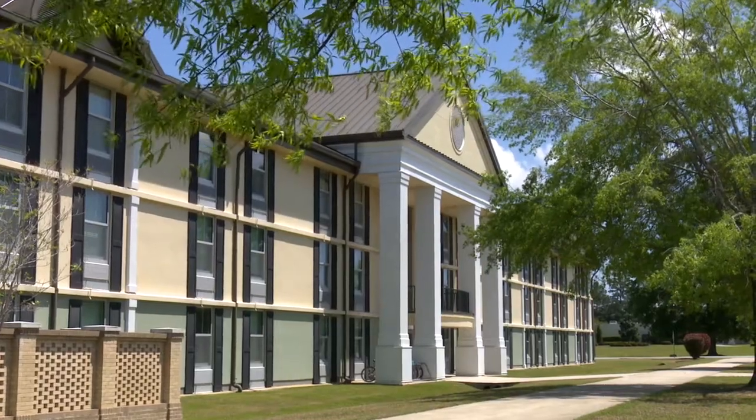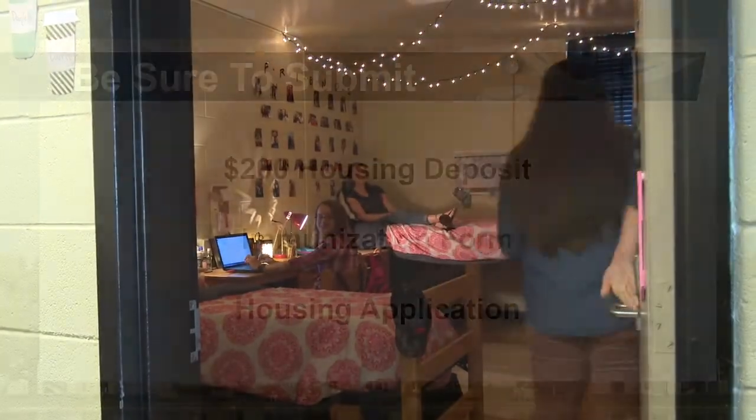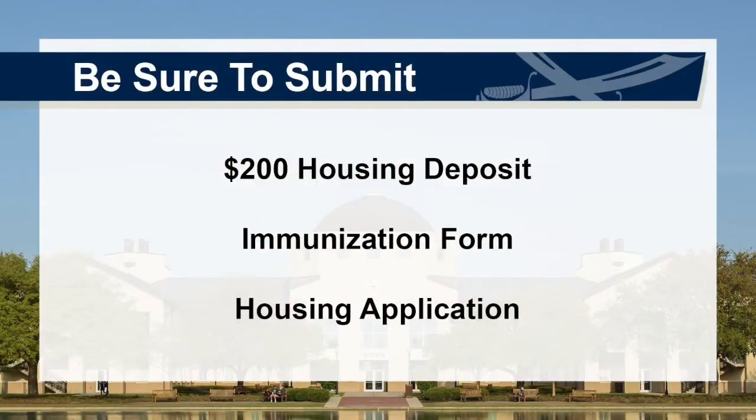Hi everyone, my name is Lila. Move-in is just around the corner, so if you're living on campus, here is some important info. In order to be assigned a room, you must have submitted your $200 housing deposit, your immunization form, and your housing application.